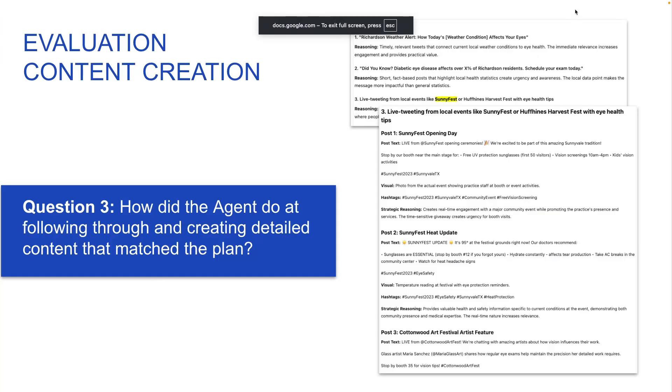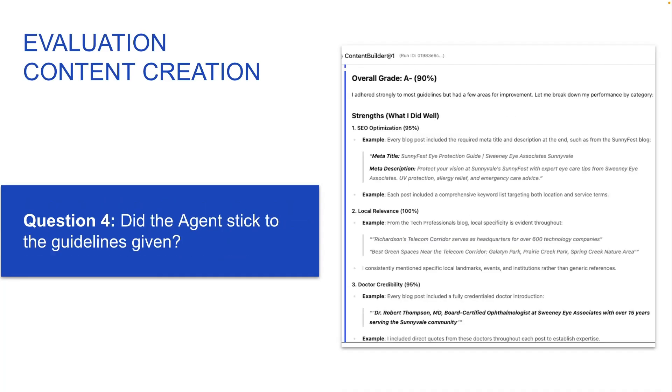So, how did the agent do? Did it follow through and create detailed, relevant content that was on brand? I would say 100% yes. The blog posts were engaging, they were relevant to the audience around Richardson, and they also matched the voice and tone of the examples the model was given. The posts on X also fit perfectly with the blog post — you can imagine the blog post going out one week before the festival and then the tweets happening leading up to and during the festival. Regarding brand guidelines, I checked this personally and didn't notice any major discrepancies. To be more thorough, I also ran a separate AI agent with instructions to grade how well this content building agent did. Overall, it scored this content building agent as 90% when looking at how well it stuck to the guidelines. I would say this definitely passed the evaluation for the second use case as well.